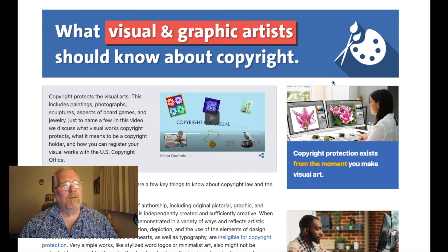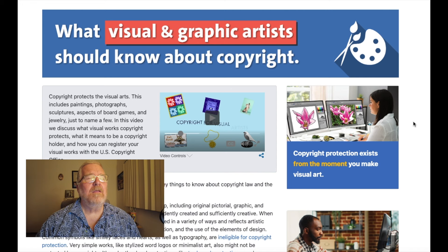I have seen my own work being used on the internet. I wrote to the people using it and never heard back. I sent them a cease and desist letter. I don't know if they made money from my artwork. The only thing I could have done was go to court and hire a lawyer — and can you imagine the cost of that?